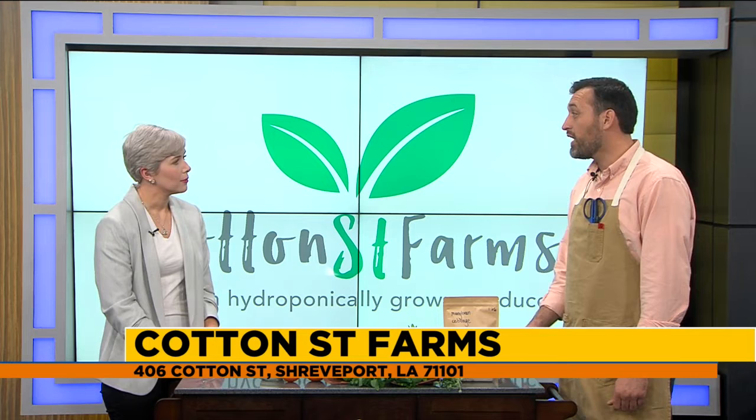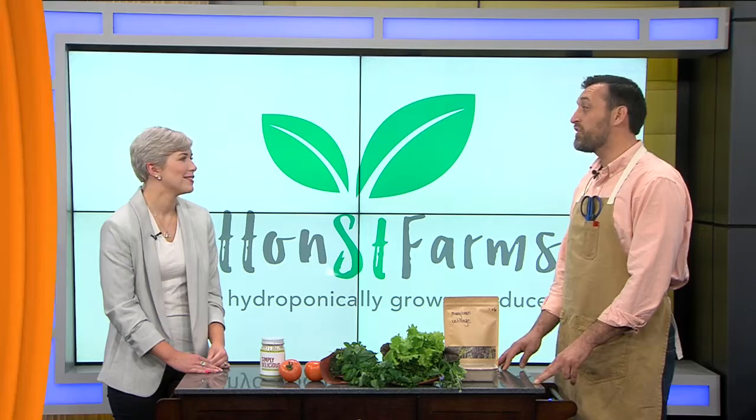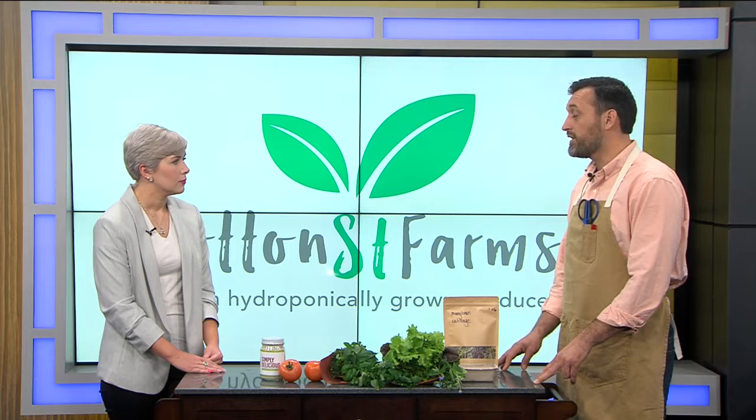Well thank you. We are an indoor hydroponic farm in downtown Shreveport. We're 100% hydroponic. Explain what that means for us. We grow vegetables without dirt. How does that work? We run water and fertilizer over the roots. So you can do it in a contained space — you don't need all of the farmland like other farms do. Exactly.